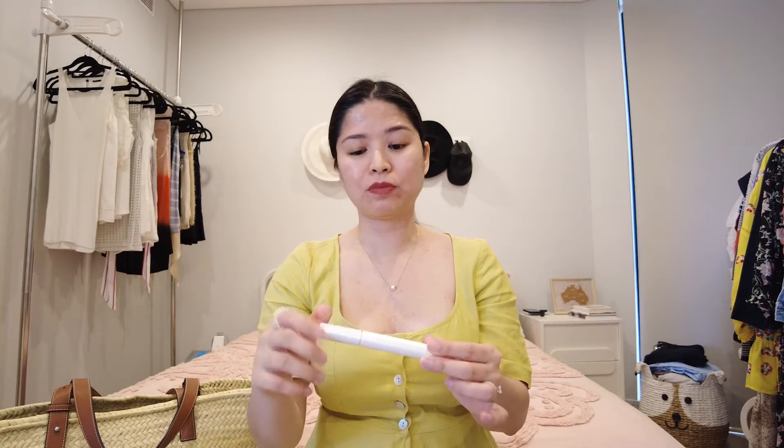For my mascara, I prime with a Tarte lashes primer — it's white — the same primer I use every time. If I like a product, I stick with it. Then it's my black Majolica Majorca eye lashes expander, which also has fibers to make your lashes look long. I do have fairly long lashes, but they are very straight, so I always either perm them or use an eyelash curler.